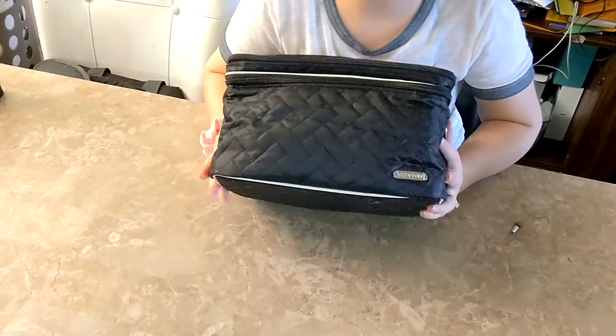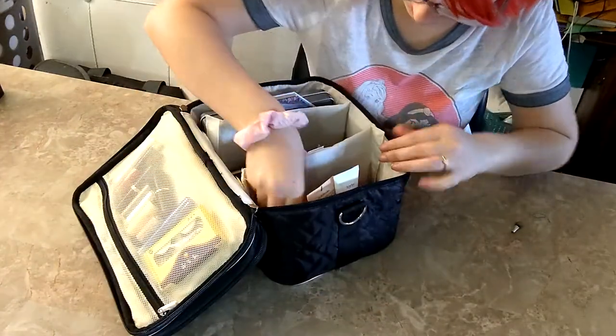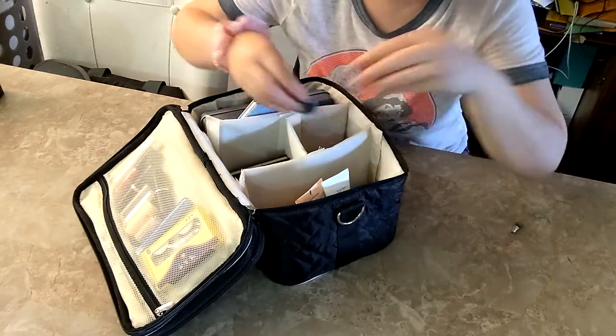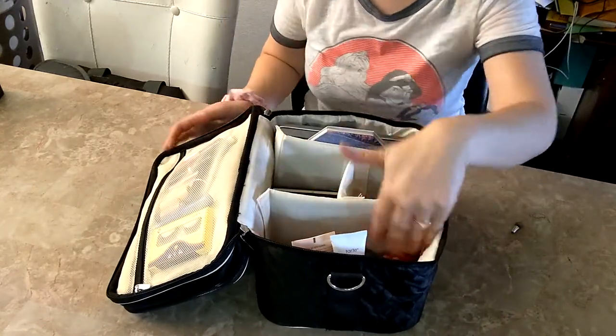Everything is in and I even have this really awesome open space still available. I'm thinking I'll put the blushes in here so they're separated — they're not something I use continuously, so it'll be nice to have them there and I can reach the other items more easily.